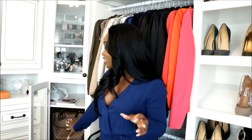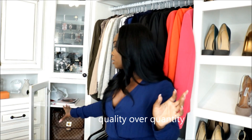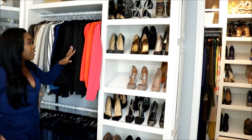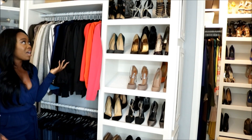Down here I keep my purses. I used to have a whole bunch of bags but I slowly started getting rid of them because I just wanted nicer handbags. And then over here is where all my shoes are kept in this corner unit.